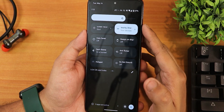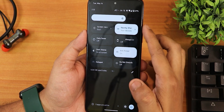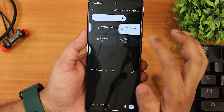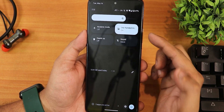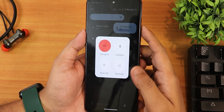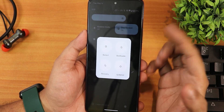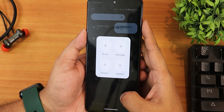We also have nearby share, data saver, always-on display toggle, dark theme, anti-flicker or DC streaming, hotspot, do not disturb, airplane mode, one-handed mode, heads up, and the sound toggle. In the power menu, pressing Advanced shows the advanced reboot option that I enabled from the system settings.